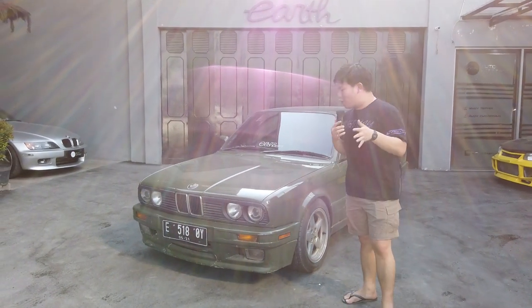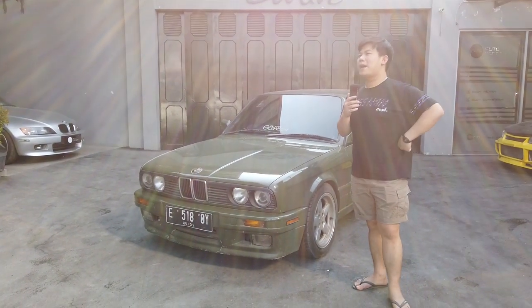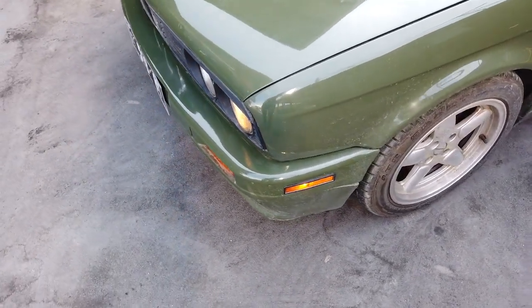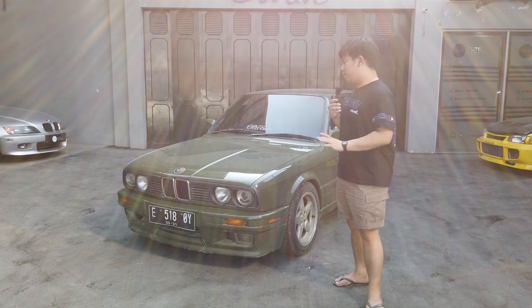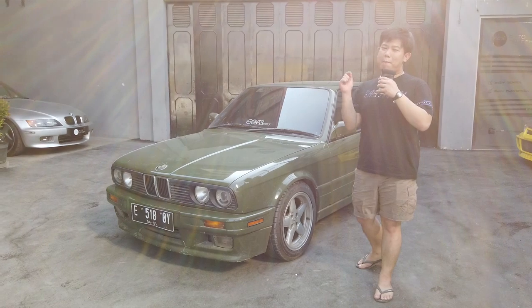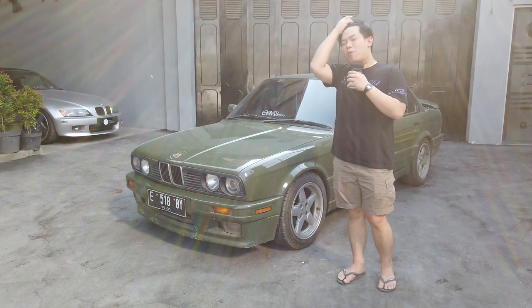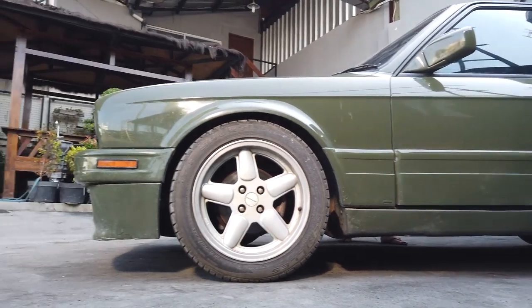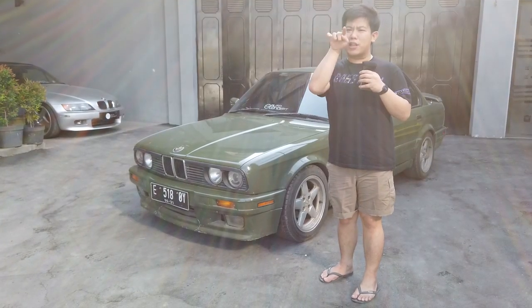Ini jadi ceritanya ini mobil gue — ibaratkan apa ya — mobil yang pertama banget gue beli pake uang gue sendiri. Bukan dari uang orang tua. Jadi kenapa gue pilih M40? Karena tentunya dia 4 pintu, dan kedua modelnya klasik.